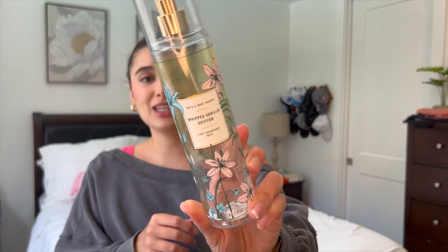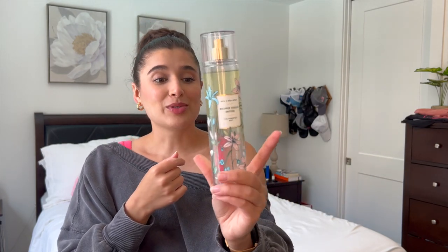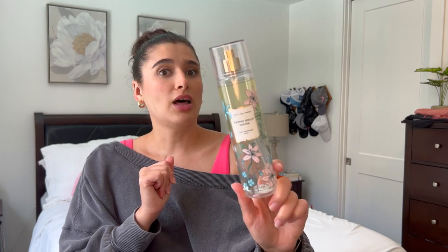If you guys watched my spring Project Use It Up, you saw this one already — this is Whip Vanilla Chiffon in the Fine Fragrance Mist. This is the second one that I've used up all year long, the second mist I've used up, which if you know me, you know I don't use them very quickly. So I was really happy to finish this one off. Love this scent — it's just a really nice, simple, almost fruity vanilla. Loved it so much.